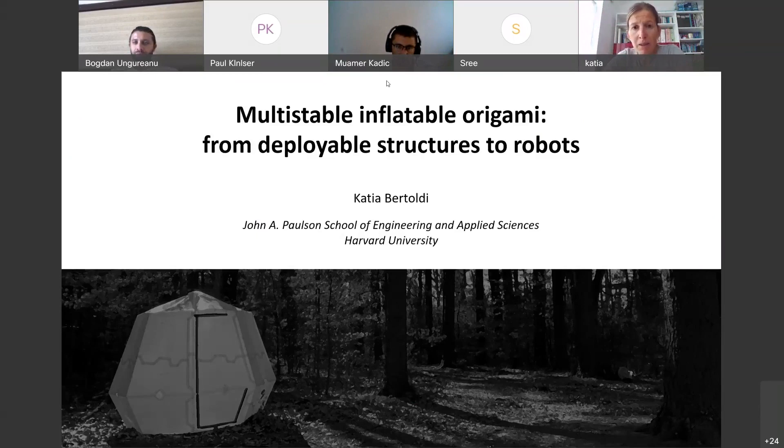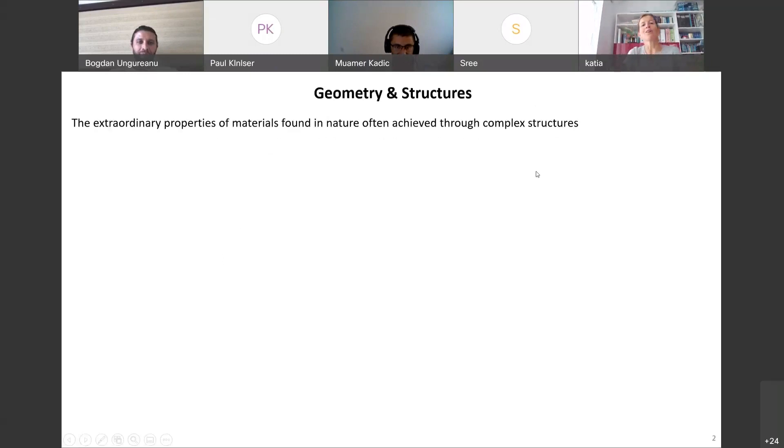So, this talk is going to be about... the slides don't advance. Let's give it a moment, hopefully it's just a temporary issue. All right, so this is a talk about, you know, the importance of geometry and the importance of structure in achieving functionality.